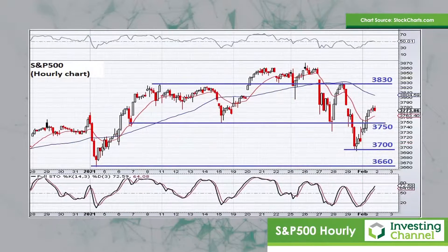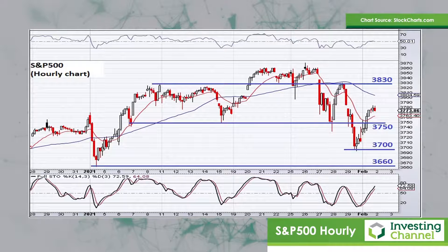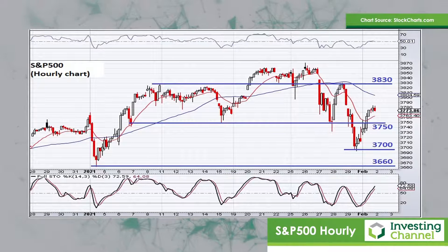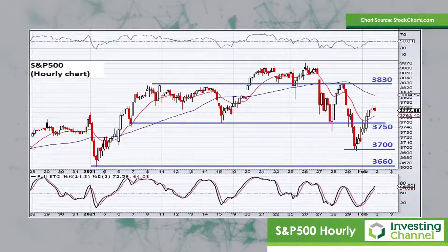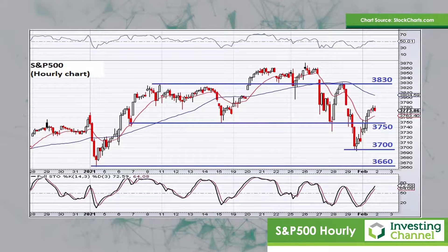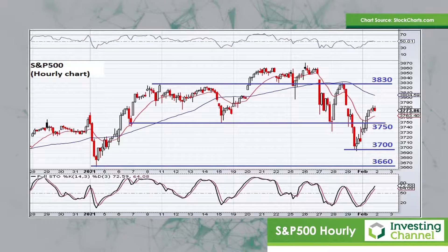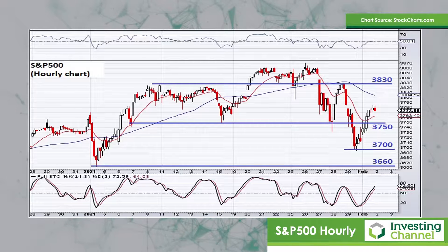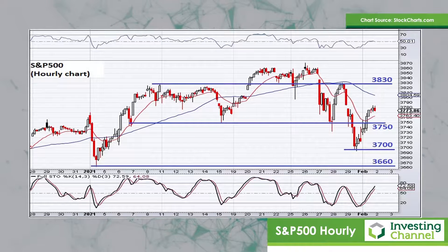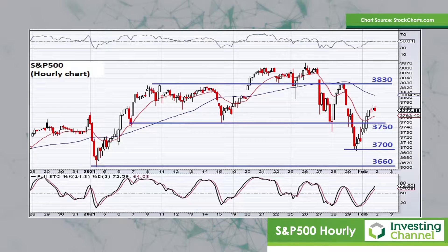Finally, I want to take a look at the hourly chart to get a handle on some of the more relevant near-term levels that we need to be monitoring. There's a head and shoulders pattern there which has formed over the last month or so, and the break below 3750 on that chart did validate that head and shoulders pattern. But the price has managed to pop back above that level, so we need to monitor whether this pattern fails or not. A big level to monitor is going to be 3830 — if the market were to break above 3830, it might imply that the head and shoulders pattern is no longer valid. At the lower levels, we've got support at 3750, more support at 3700, and then further support down at 3660.